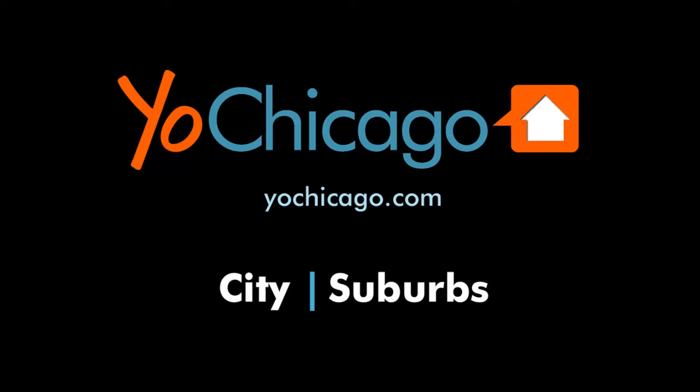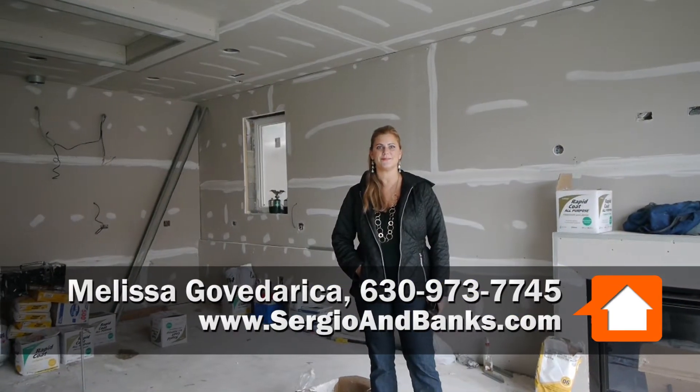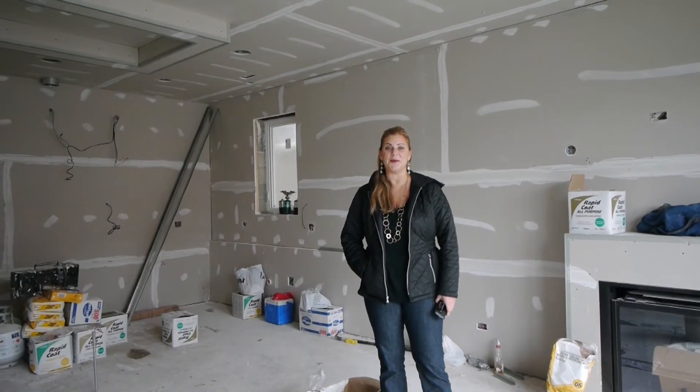Joe Zekas from YoChicago.com. I'm out here in a construction zone with Melissa, who seems to have trouble having finished units to sell — they're selling pre-construction. Pretty much, yeah.